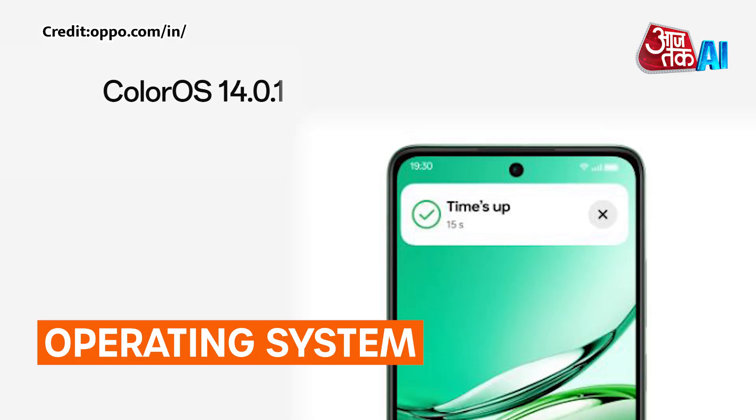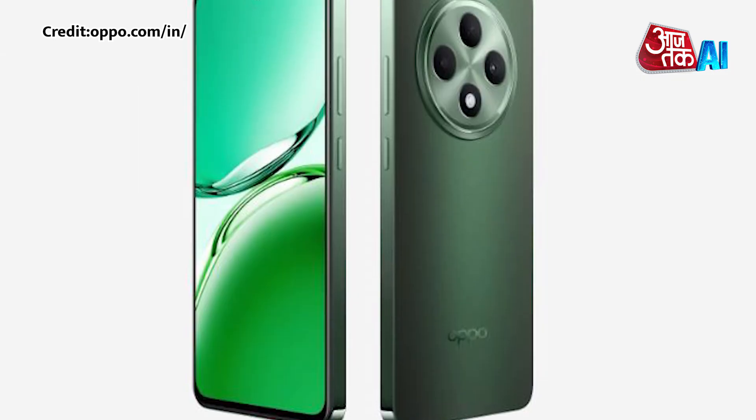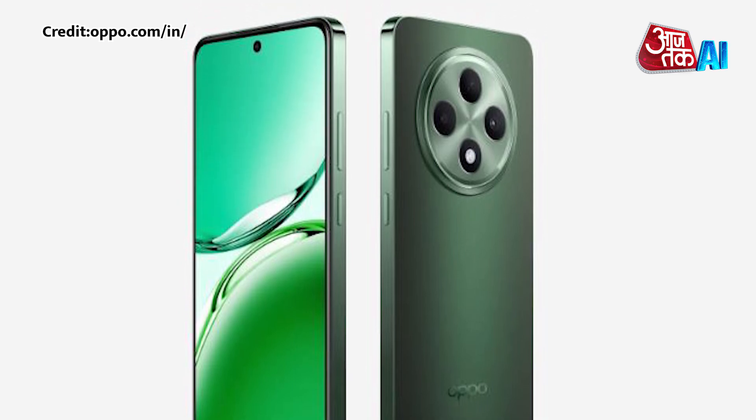Operating System: The device runs on Android 14 with ColorOS 14, and features 5G dual-SIM support, Wi-Fi 5, Bluetooth 5.3, USB Type-C port, and GPS.